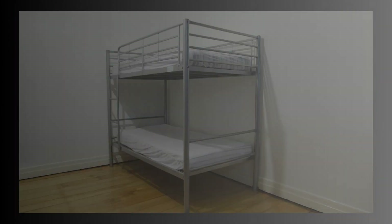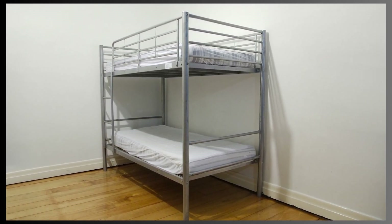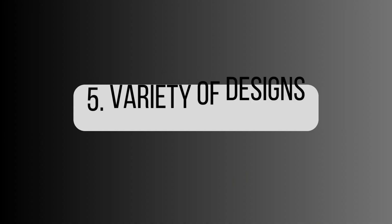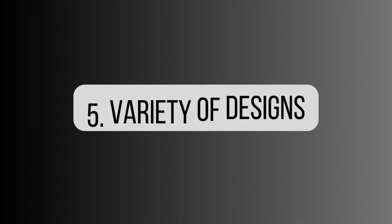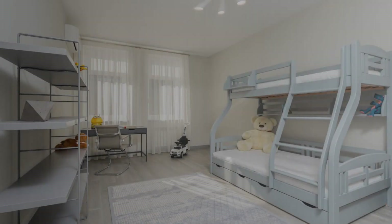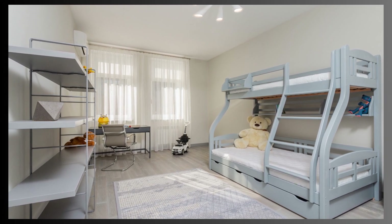4. Sleepover Solution: Bunk beds are perfect for accommodating sleepovers and overnight guests without the need for extra mattresses or sleeping arrangements. 5. Variety of Designs: Bunk beds come in various styles and materials, from classic wooden frames to modern metal structures. This diversity allows for customization to match the room's decor.